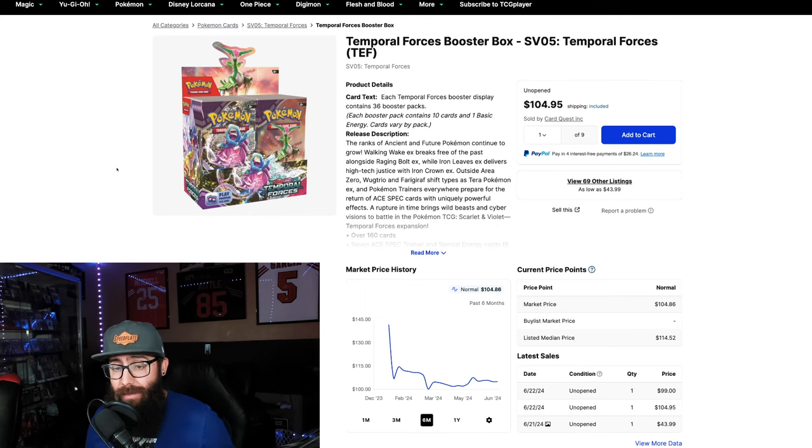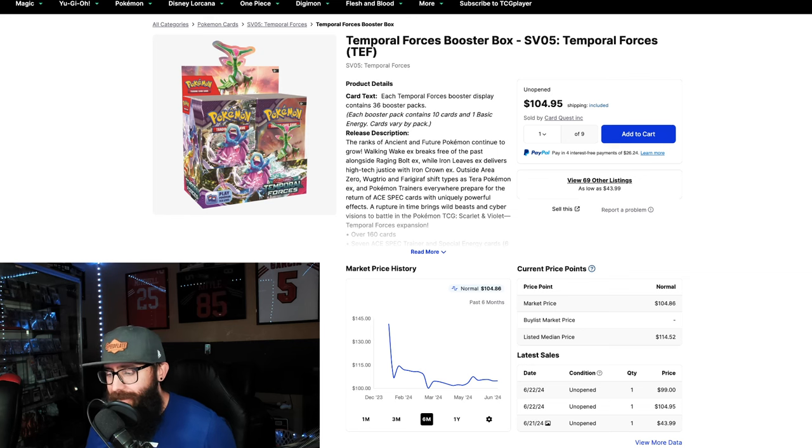I want to talk about another set that I was wrong about again. If you guys watched yesterday's video, you know that I was talking about Twilight, and I kind of made a video a while ago dumping on Temporal and Twilight together. That was before Twilight was out, but I just want to jump straight into this and go over how I was wrong.